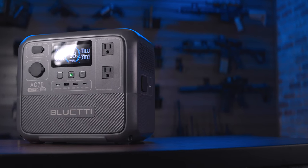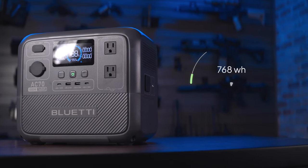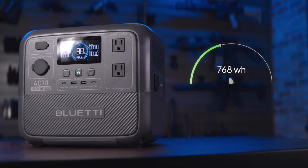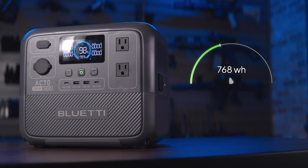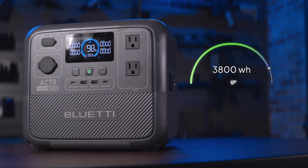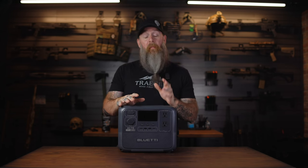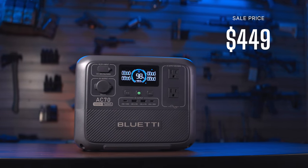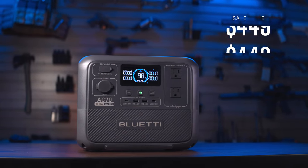The AC70 is also expandable with extension batteries — it doesn't increase the max output but it does dramatically increase the capacity, taking you from 768 watt hours to nearly 3,800 watt hours depending on which expansion battery you go with. At the time of this video, normal price is $699, on sale for $449, which is about 58 cents a watt hour — a ridiculously good price.